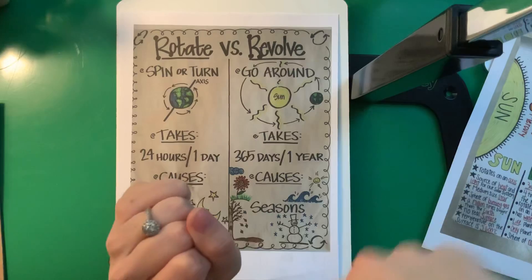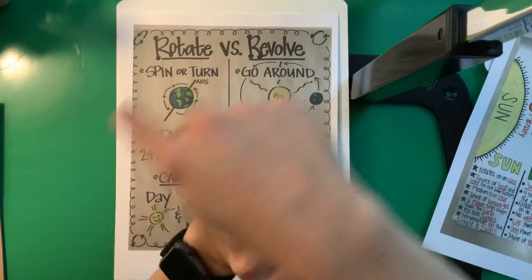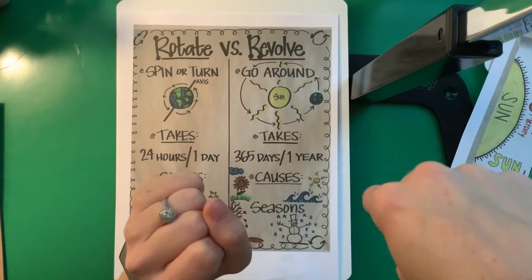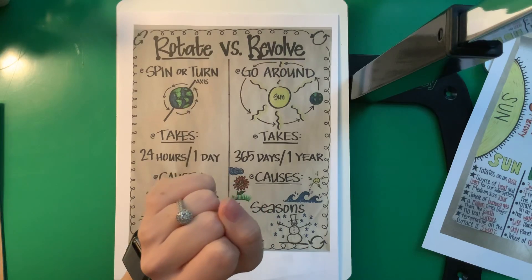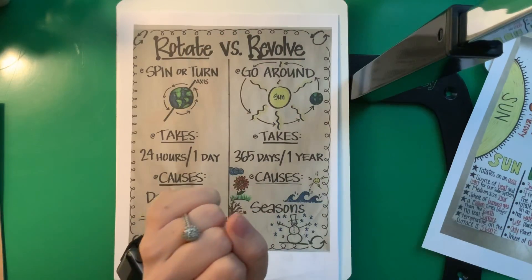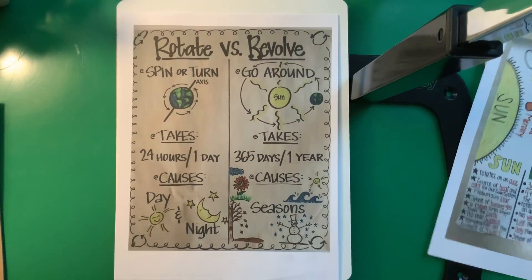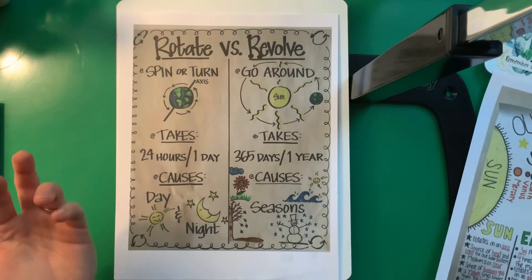Whenever it's revolving, that's when it's going around it. So if this is the Sun, here is the Earth going around like this. That takes 365 days or one year, and that causes us to have seasons, because during some points we may be closer to the Sun or further from the Sun since it's not a perfect circle. So it's rotating while it is revolving — kind of confusing. I wish I had my planet stuff here to show you; that would make things so much easier.